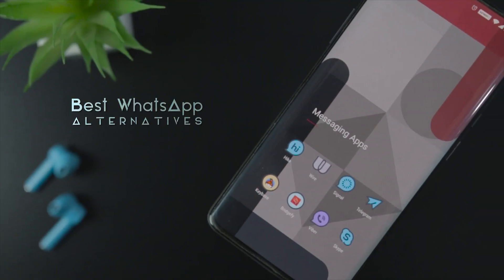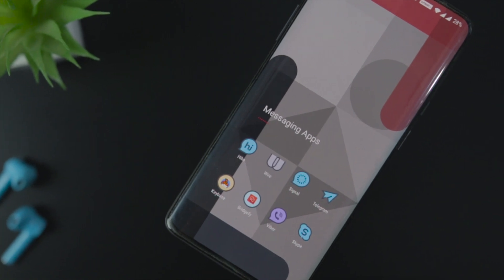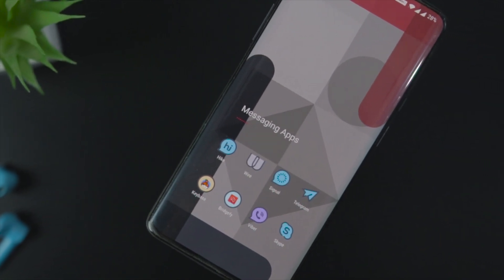Here are some of the best alternatives to WhatsApp that maintain your privacy and keep your information secure. Let's get started.